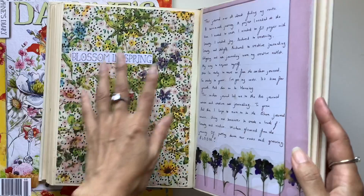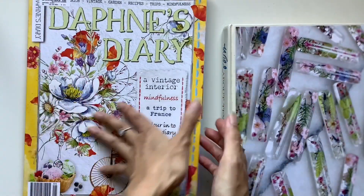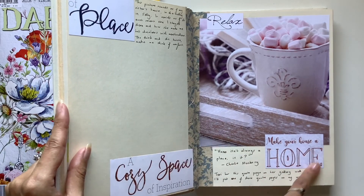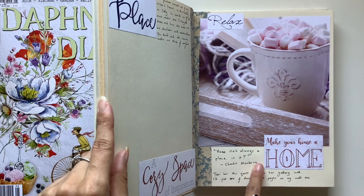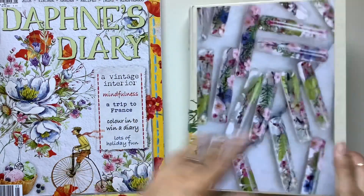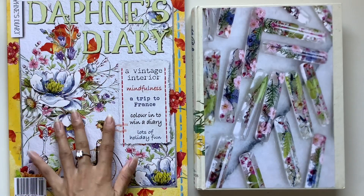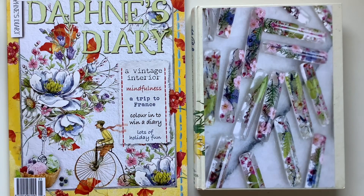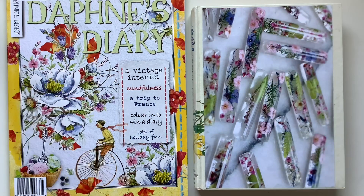That's an example of how I use Daphne's Diary in my journaling. Cutting out the words 'make your house a home' reminded me of home, so I journaled about home and wrote a quote: 'Home isn't always a place.' That's how I use images to prompt journal entries. If you want to do the anchor journal course you can, and I hope this inspires you to use books and magazines differently — their pictures and words are a very rich source for journaling.